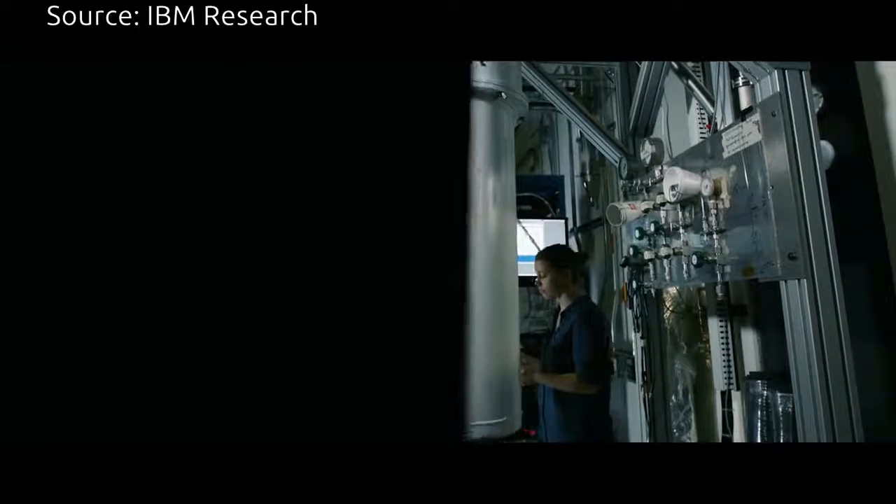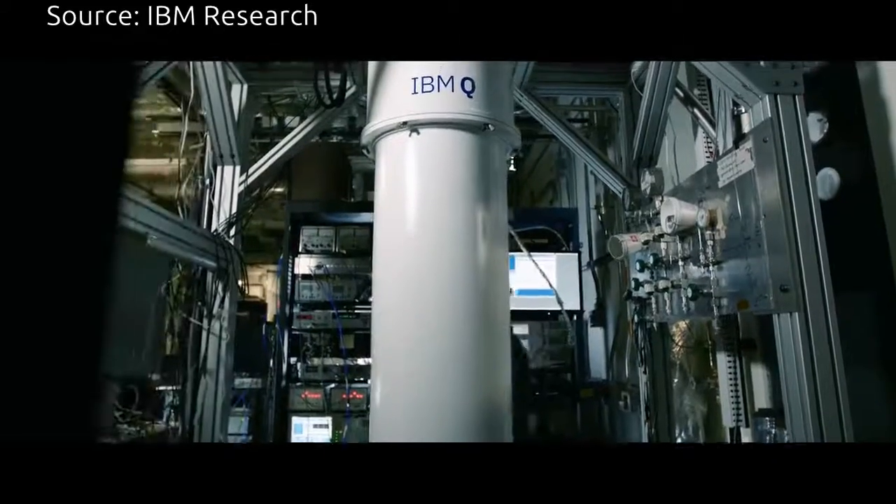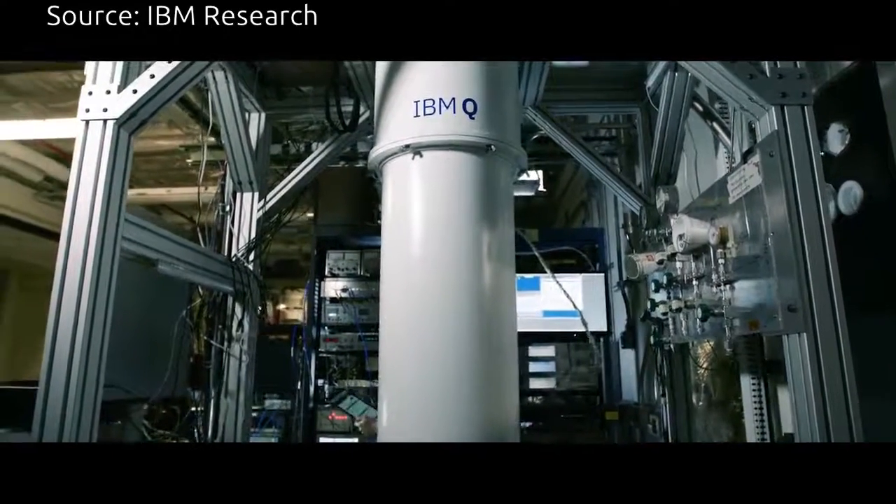In terms of applications, one type of really big challenge that many of us working on this really want to be able to solve is to see the simulation of chemistry, the simulation of nature.